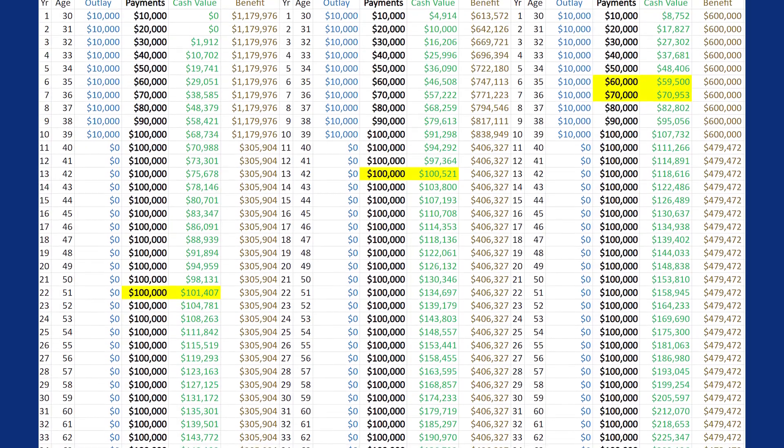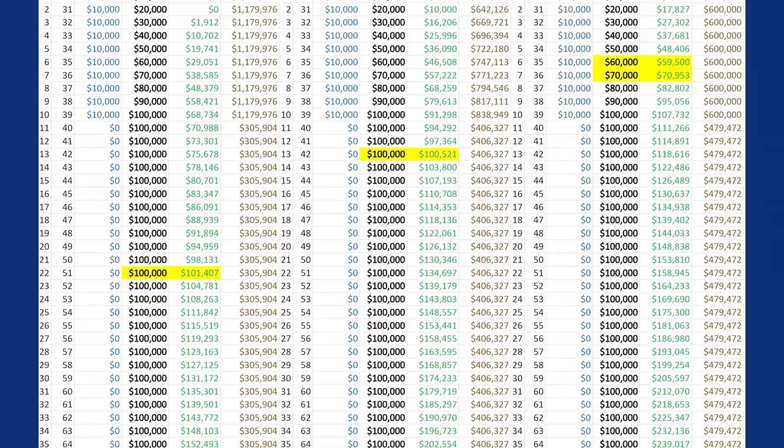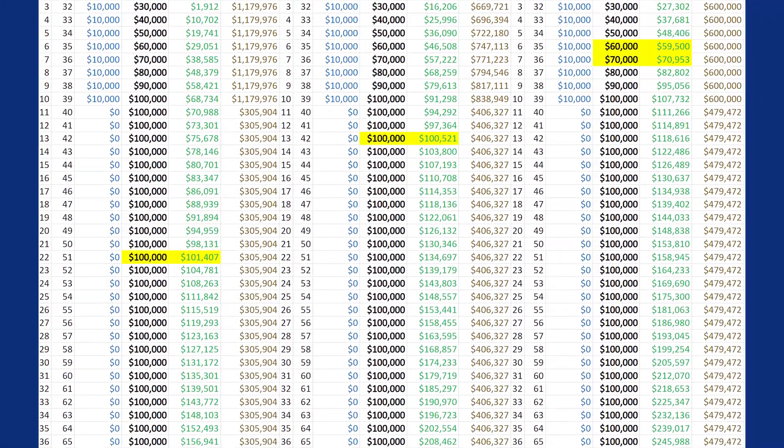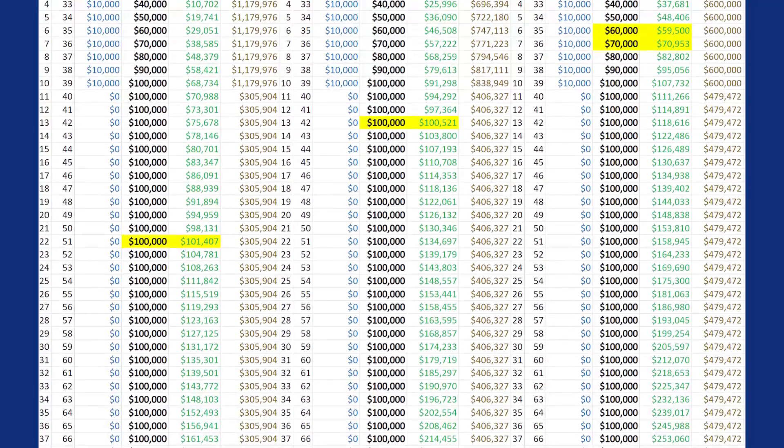Again, same individual, same product, same company, same out-of-pocket — but you see drastically different results. Looking at those options, we see how to really maximize the upfront cash value of a policy. Now there's more that goes into it...